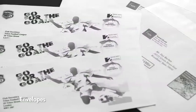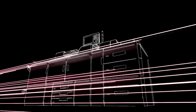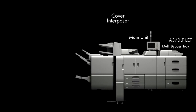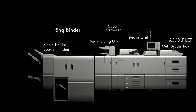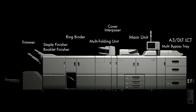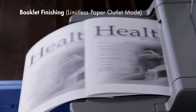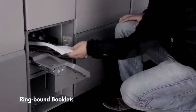Supported media includes coated paper, textured stock, and envelopes. A variety of finishing operations required for production printing are available in-line, including a perfect binder, a ring binder, and a folding unit, broadening the application capabilities of the Pro 8100 series.